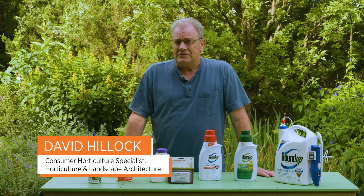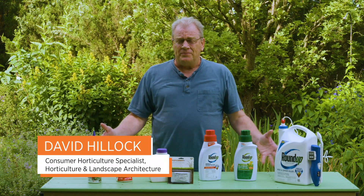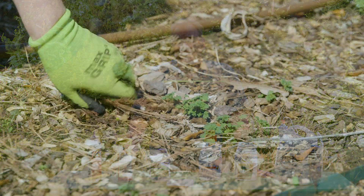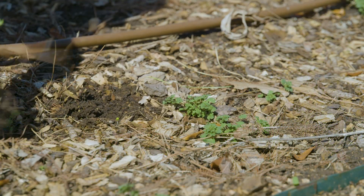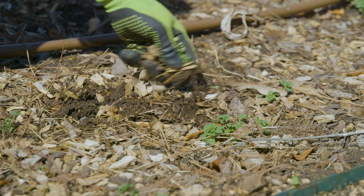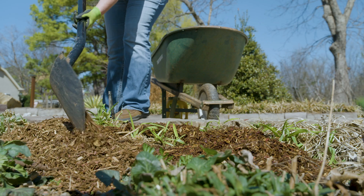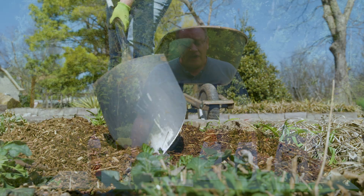Managing weeds in our gardens and landscape is one of our biggest chores, something we're always dealing with. Ideally it would be great if we can control them by hand removal or digging them up. Mulches help quite a bit in reducing a lot of the weeds in our landscape.